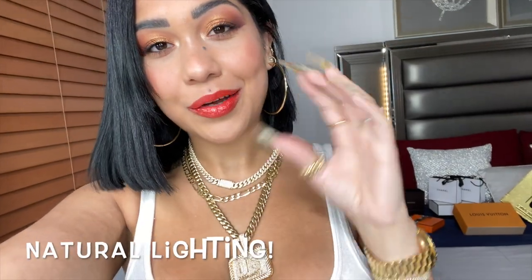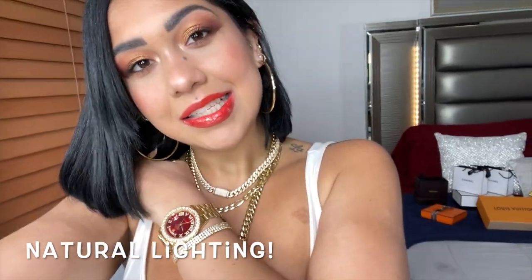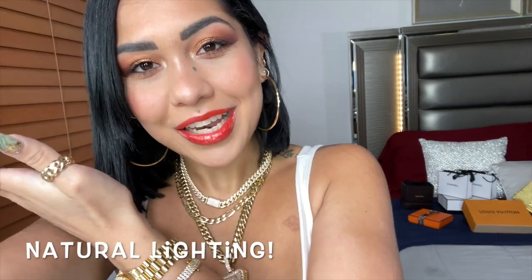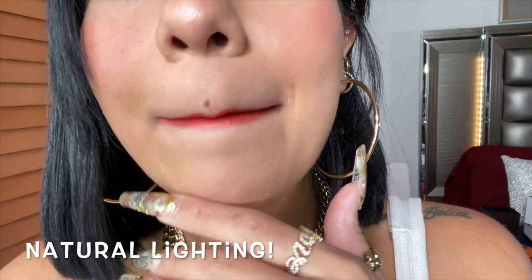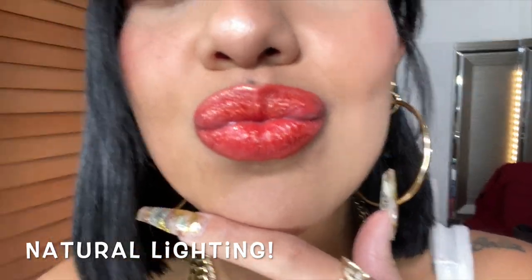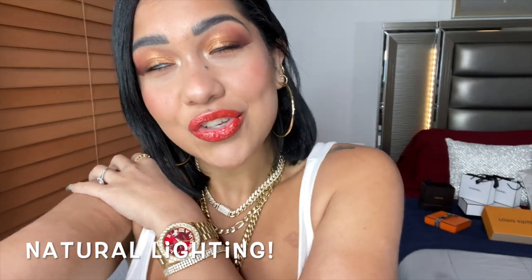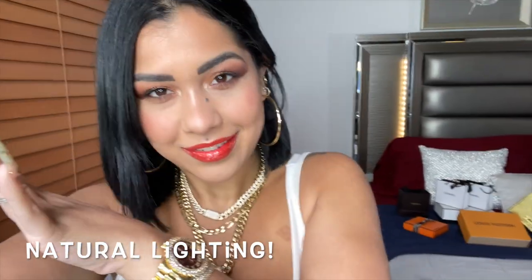I wanted to do a quick clip in regular lighting for you guys. This is how these babies look in regular lighting — you see the glitter, it's not something crazy, it's just stunning. They look stunning, guys — they are so elegant and they have so much class. Beautiful.